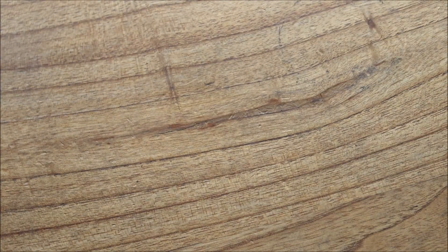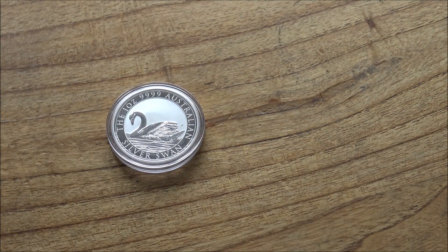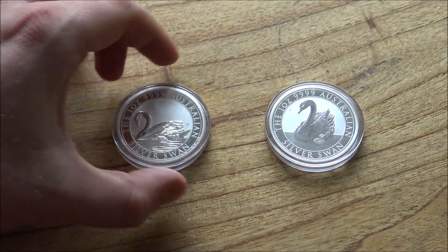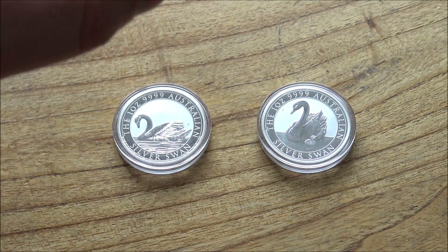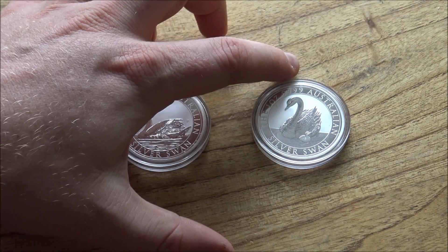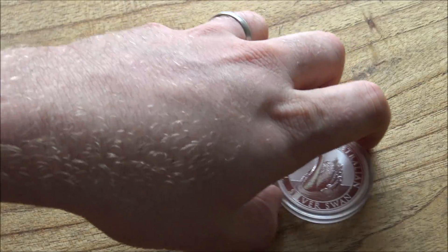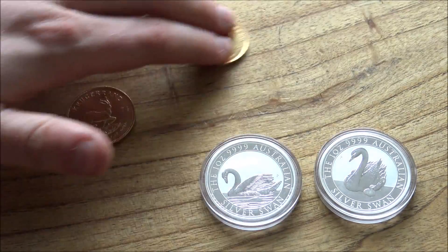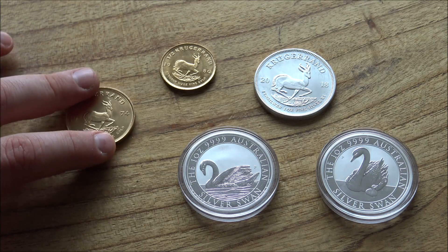Next week we're going to be looking at a very big premium coin — a compare and contrast between the 2017 Swan and the 2018 Swan from the Perth Mint. I've actually had these for nearly four or five months and just haven't got around to featuring them on InFocus Friday. So all things Perth Mint and all things Swan next week. If you'd like to see that episode, please hit the subscribe button and the notification bell. If you enjoyed today's video on the Krugerrands, please hit the thumbs up and share it on your social media — it really helps through the YouTube algorithm.